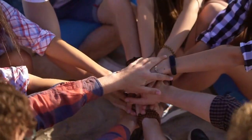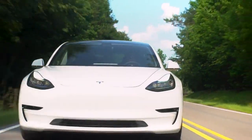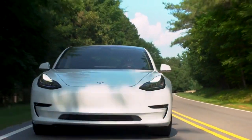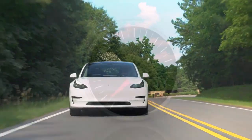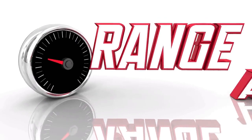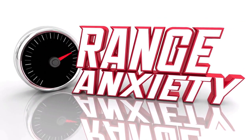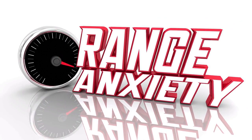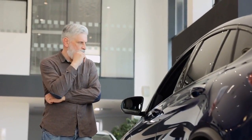So there you have it, folks. The story behind Tesla's seemingly unrealistic range estimates is a blend of technicalities, marketing genius, and user experience realities. While there might be some variation between the promised range and what you actually experience, it's essential to remember that the world of electric vehicles is still evolving rapidly. Now that you're in the know, you can make informed decisions when it comes to your EV journey.